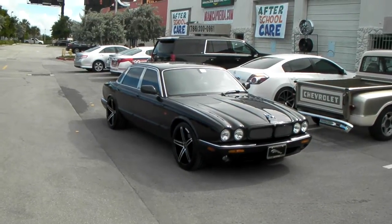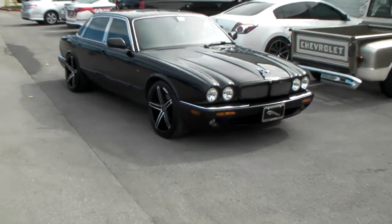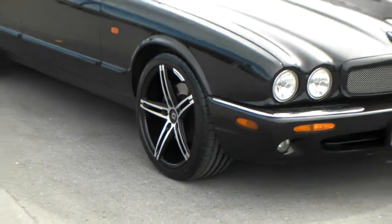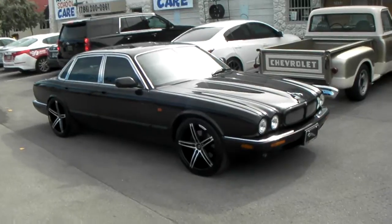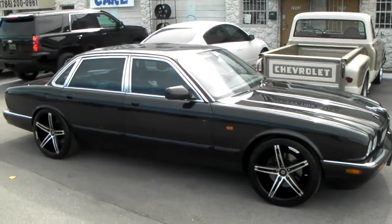Got the 19 inch Lexani R3's concave — 19x8.5 in the front with a 245-40-19. In the rear we have a 19x9.5 with a 265-35-19. The offset in the front is a plus 10 and the offset in the rear is a plus 15.